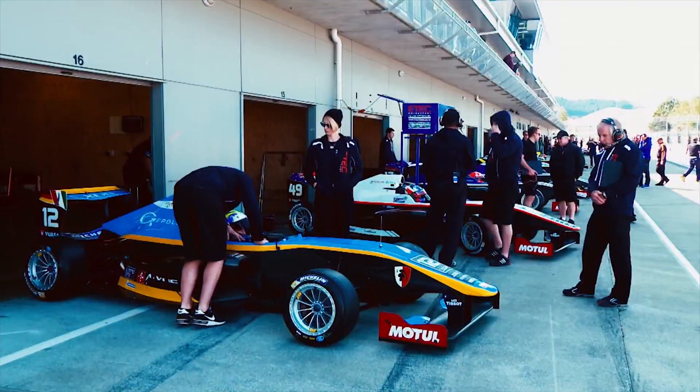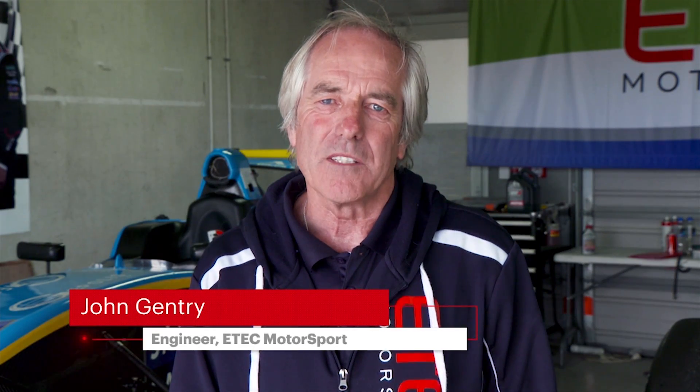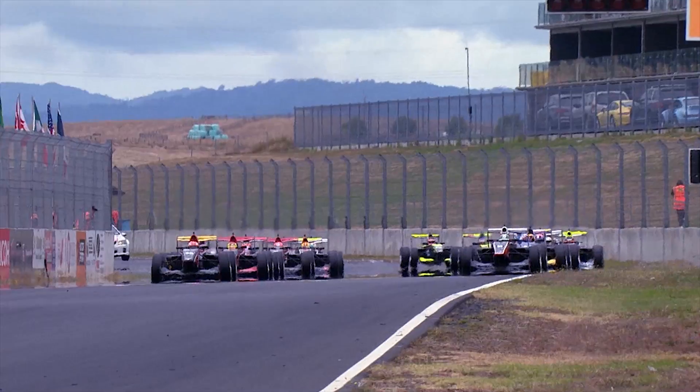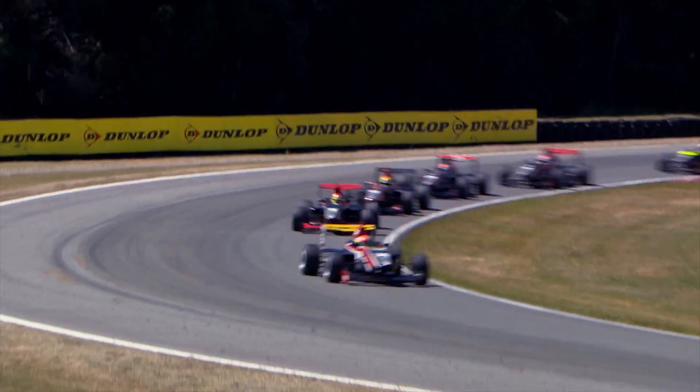The demands of racing engines are second to none, and lubricants play a significant part in developing engine performance and reliability. Motul products have been proven globally. We build and run our engines exclusively using Motul, knowing that they will hold up to the stress of racing.